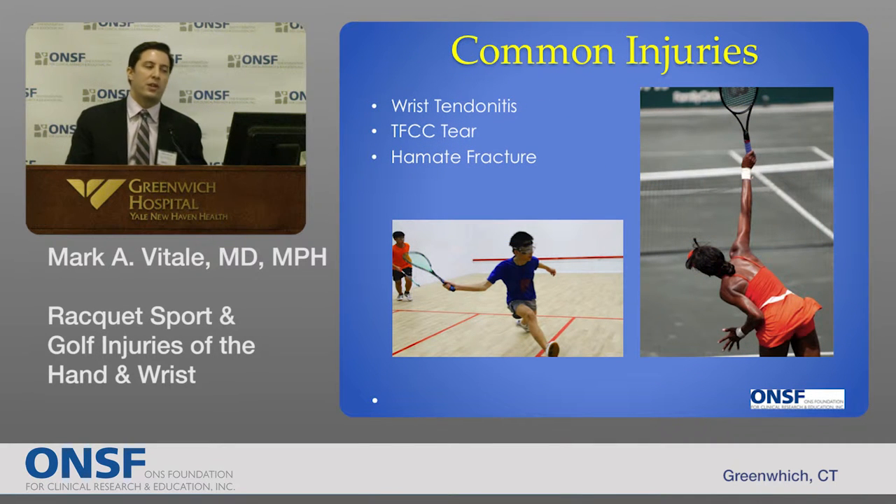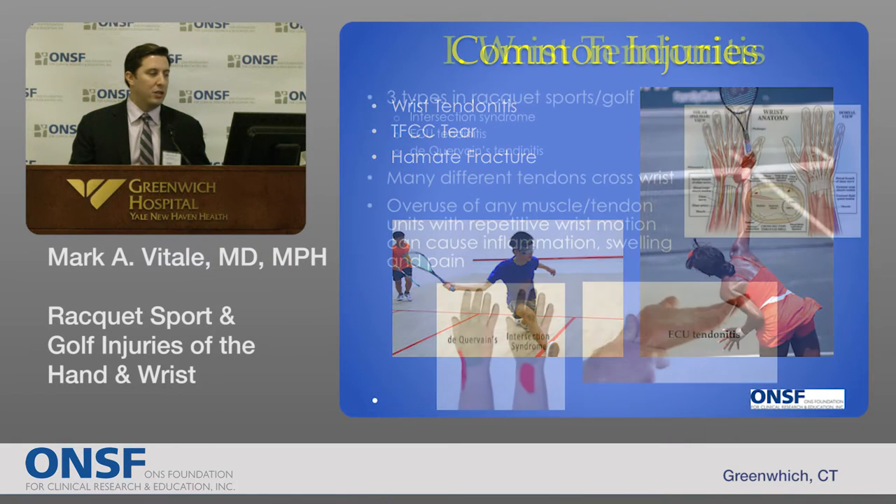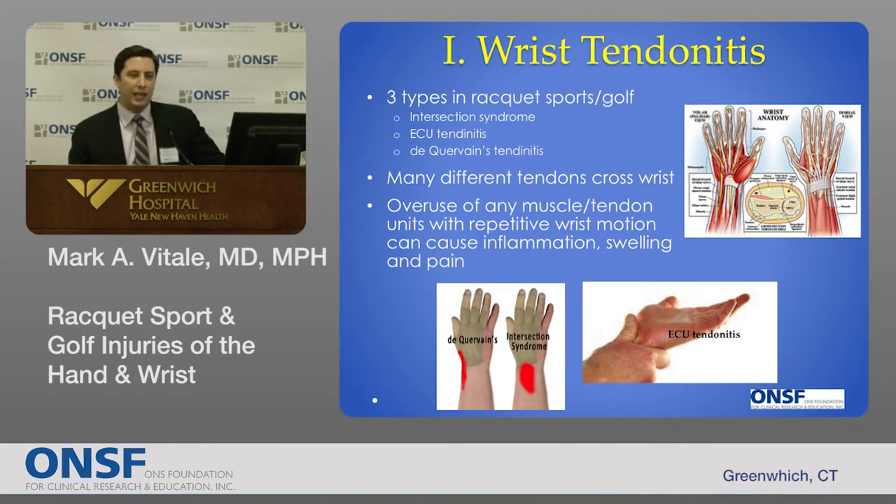I'm going to talk about three specific injuries: three specific types of wrist tendinitis, something called a TFCC injury or triangular fibrocartilage complex injury, and a somewhat rare injury that golfers and baseball players sometimes sustain called a hook of the hamate injury or fracture. In racket sports and golf, there are three common types of tendinitis that are frequently affected. If you look at this diagram on the top right of the screen, the anatomy around the wrist and hand is incredibly complex, with lots of tendons which cross both the back and the front of the wrist. Tendinitis in general is any inflammation causing pain along a tendon, and many of these structures are at risk in the wrist in racket sports and golf.